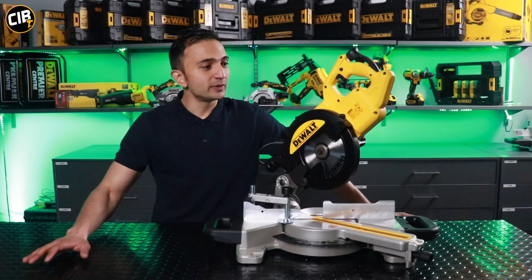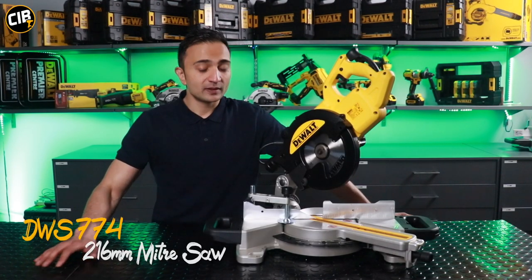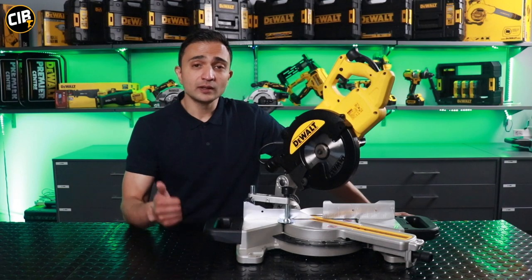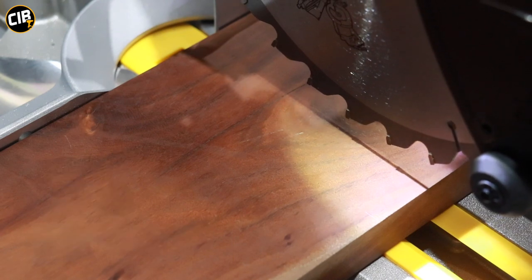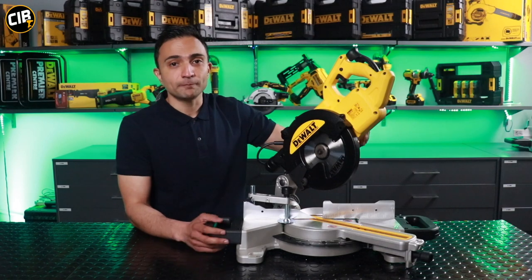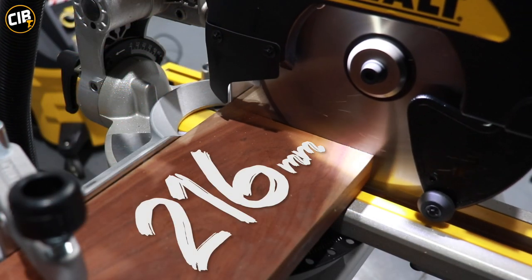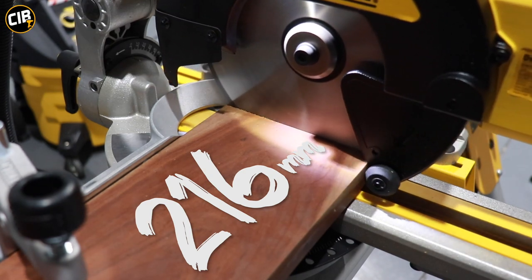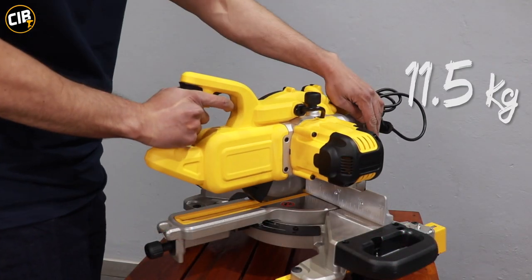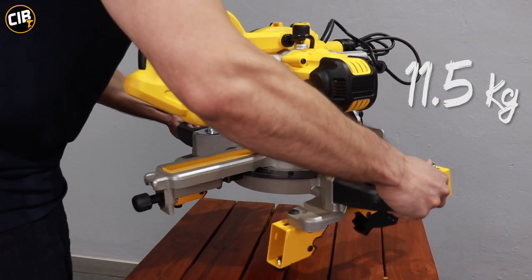With me I've got the DEWALT DWS774. This is the most compact sliding mitre saw in the DEWALT range. It's got power, portability, accuracy, and also the XPS shadow marking system. First thing I like about it is the powerful 1400 watt motor that can spin this 216mm blade up to 4600 RPM. That's enough speed and power to give you accurate cuts. The next thing that stands out on this mitre saw is its portability. At 11.5kg it's lightweight and easy to carry around the job site.